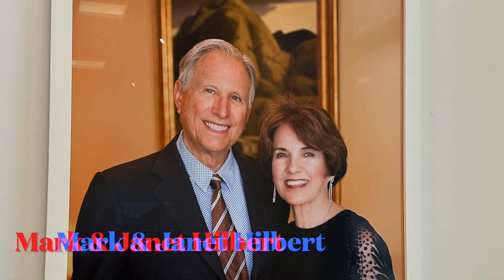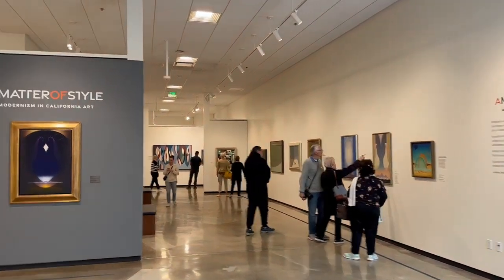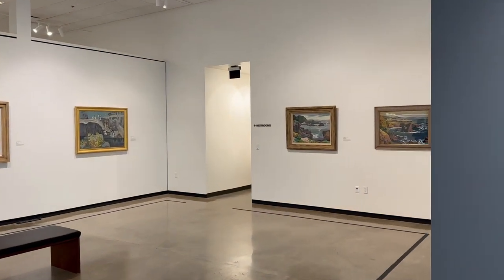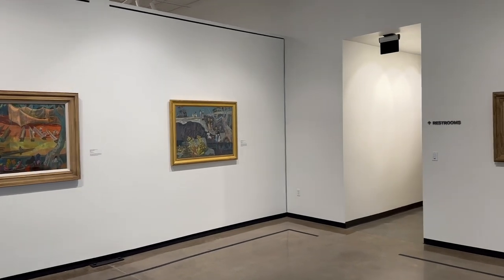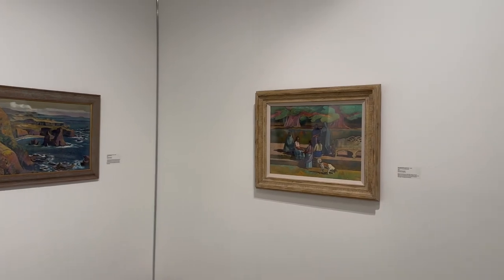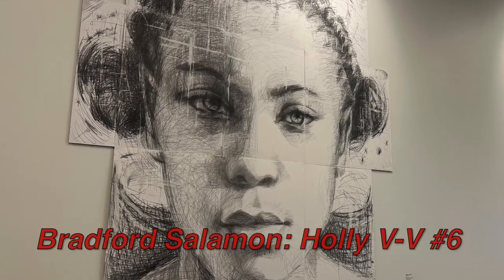Here we are at the Hilbert Museum — it's very different. They have a really nice courtyard. Let's go inside and see what changes they made. Over the last 25 years Mark and Janet Hilbert have built one of the most comprehensive collections of California scene paintings in the world, sharing this collection with Chapman University and the public through the founding of the Hilbert Museum of California Art in 2016. A further generous gift from the Hilberts enabled the expansion of the museum, tripling its size.